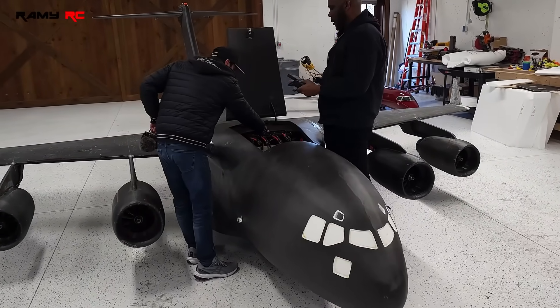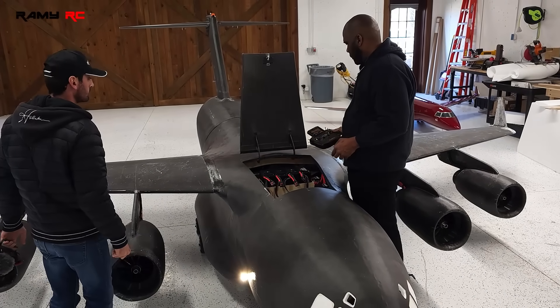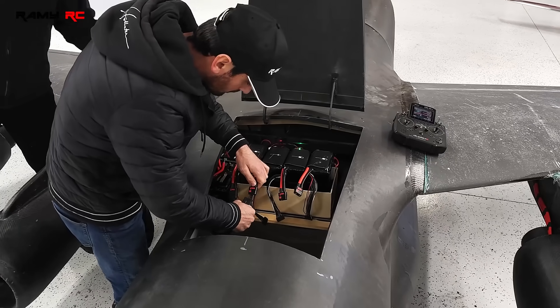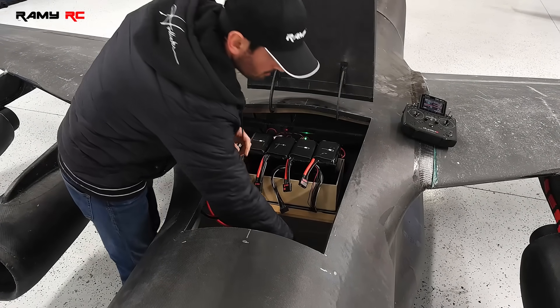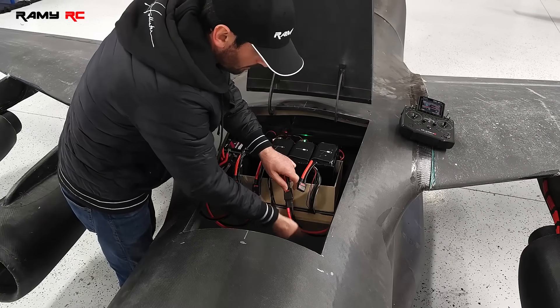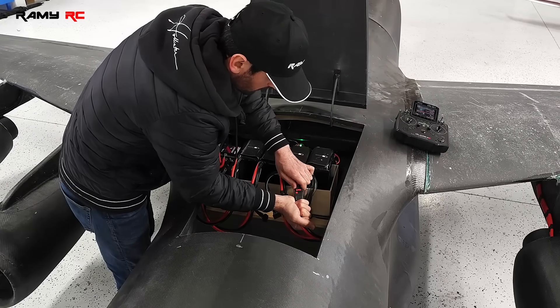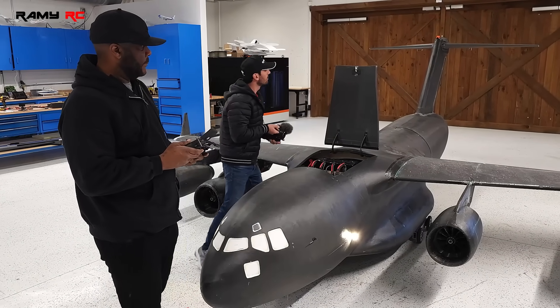Hey guys, so this is the maiden flight of the C-17. We spent the last three days checking everything: the wings, the connections inside. We did a range test because the whole plane is made out of carbon fiber. Carbon fiber can block the signal, and we made sure that the antennas are outside the fuselage and the signal is all good. These flights you're about to watch were at Tyler's private runway and he only flies his planes over his own property.